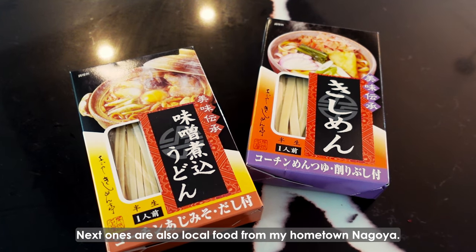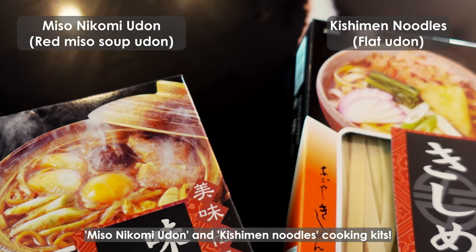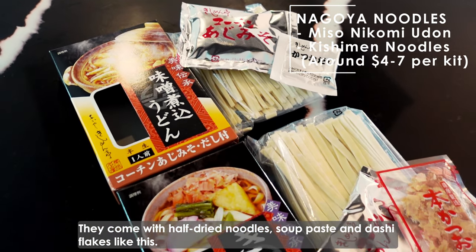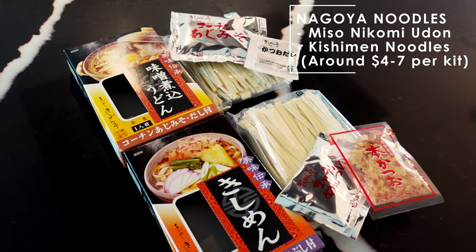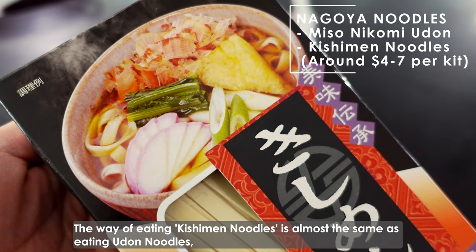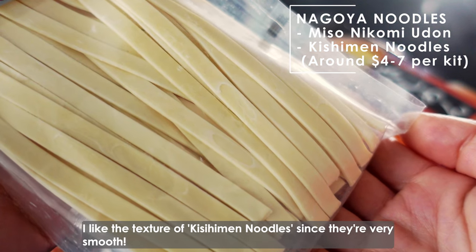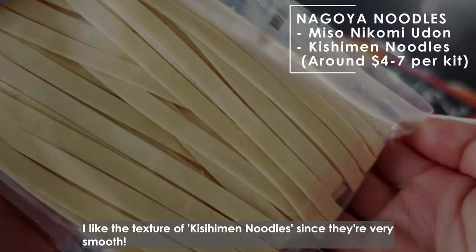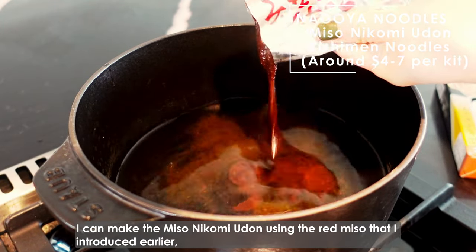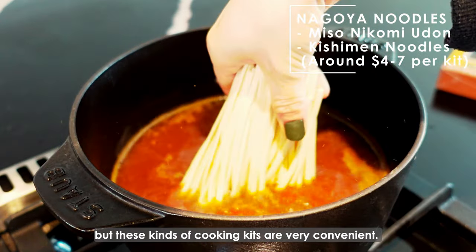Next ones are also local food from my hometown Nagoya: miso ni komi udon and kishimen noodle cooking kits. They come with half-dried noodles, soup paste, and dashi flakes like this. The way of eating kishimen noodles is almost the same as eating udon noodles, but the noodles are flat and wider than udon noodles. I like the texture of kishimen noodles since they're very smooth. I made my lunch using this miso ni komi udon cooking kit. These kinds of cooking kits are very convenient.